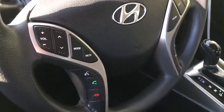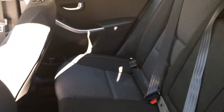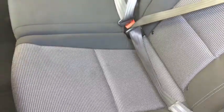Rear defrost, front-wheel drive, heated driver's seat, passenger airbag, MP3 player, electronic stability control, child safety locks, fog lamps, CD player, bucket seats.